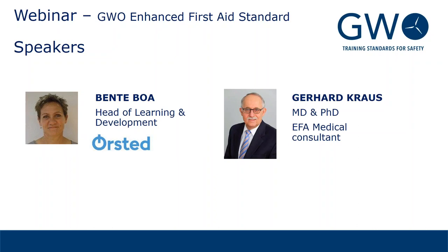Please email us at info@globalwindsafety.org. We are recording the webinar, so you'll be able to hear and view a recording of it online within the next 24 to 48 hours. On that note, I'll hand over to Bente and she will begin her presentation.